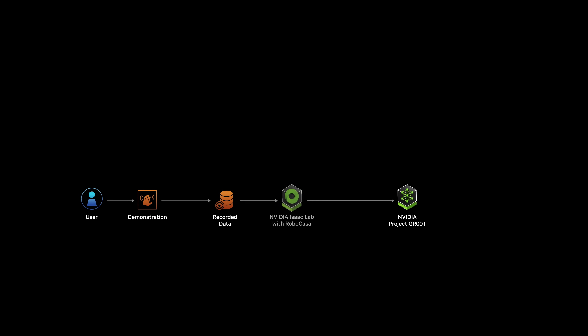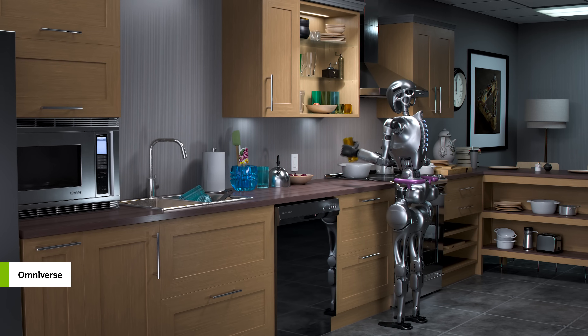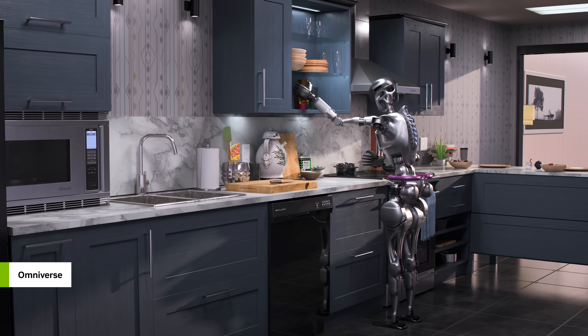They then use RoboCasa, a generative simulation framework integrated into NVIDIA Isaac Lab, to produce a massive number of environments and layouts.